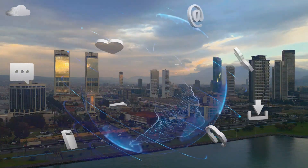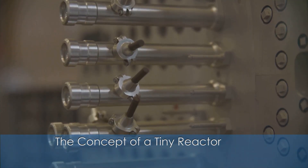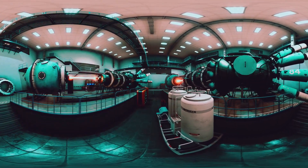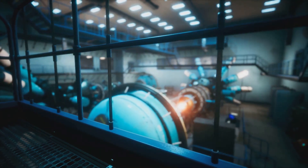Have you ever thought about how a tiny reactor could totally reshape our world? The concept of a tiny reactor is often met with skepticism, and for good reason. The thought of a miniature nuclear power plant is unsettling, to say the least. But what if I told you that this technology is not only possible but is already being developed as we speak?